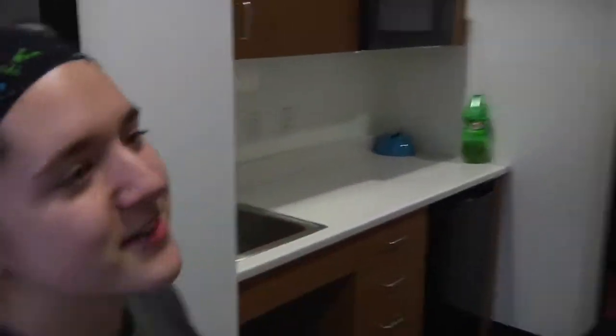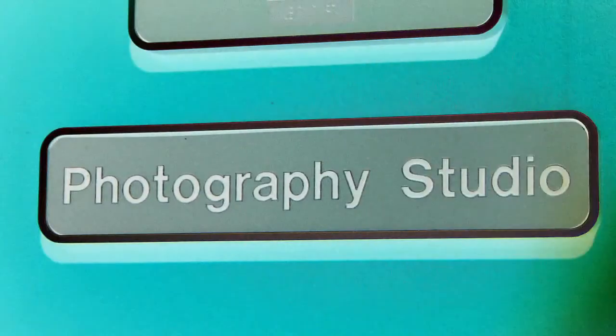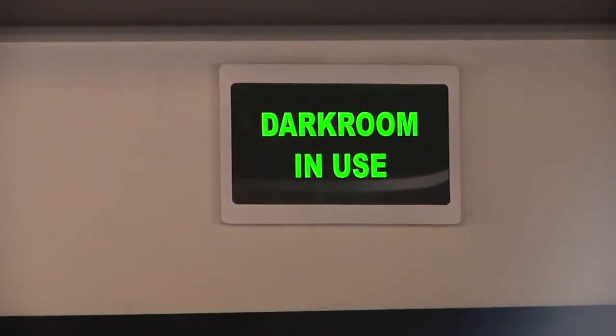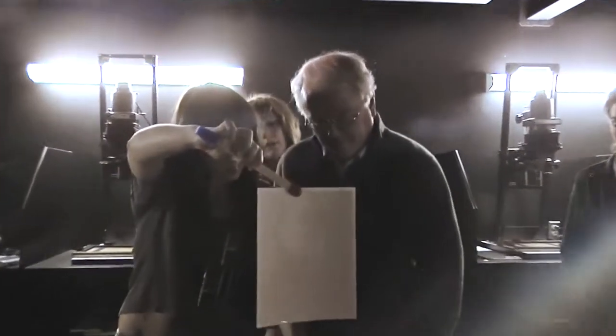These are all the offices for the professors and adjuncts. It's pretty cool — I love the carpeting. This is the new photography darkroom and workspace. It's huge. There's a lot of enlargers. I did a test strip, and it looked like this one would be good.